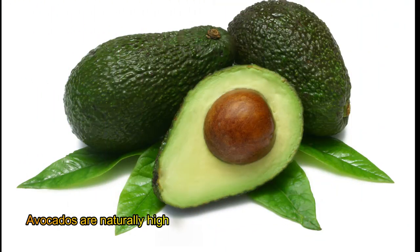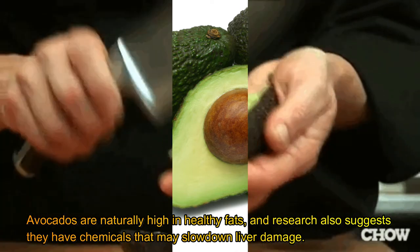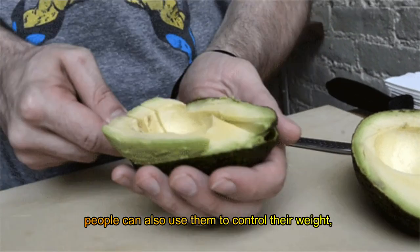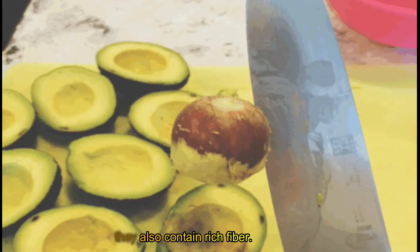Avocado. Avocados are naturally high in healthy fats, and research suggests they have chemicals that may slow down liver damage. People can also use them to help control their weight, since they also contain rich fiber.